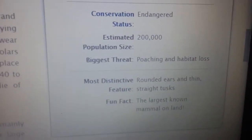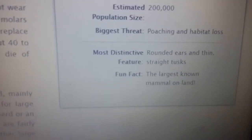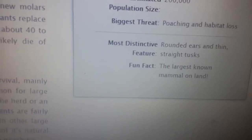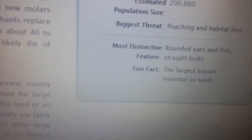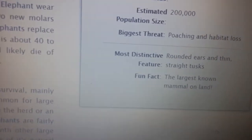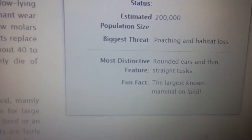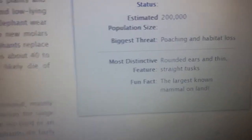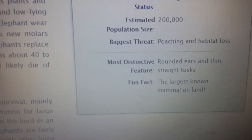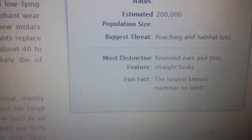Their biggest threats are poaching and habitat loss. I just wish people would try to help them. For all of you who want to help animals, please watch this and think about what humans are doing to animals like this — they are losing their habitat because of humans.